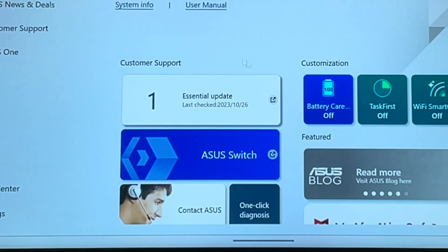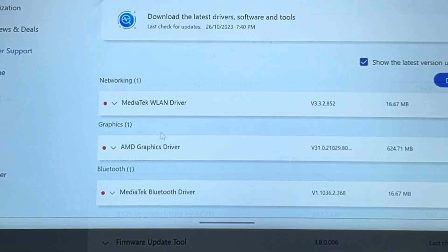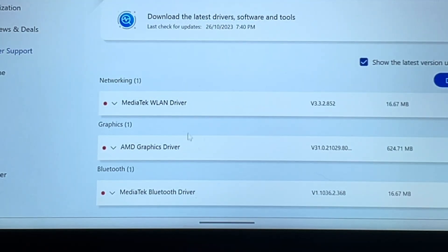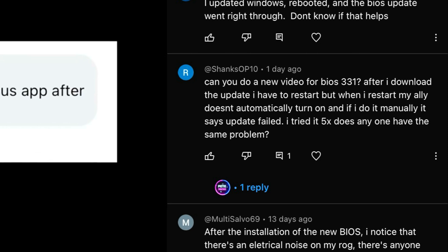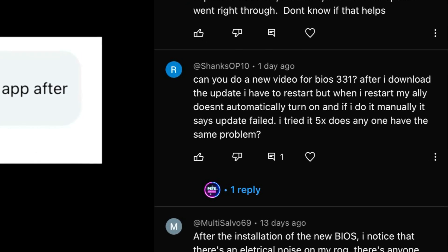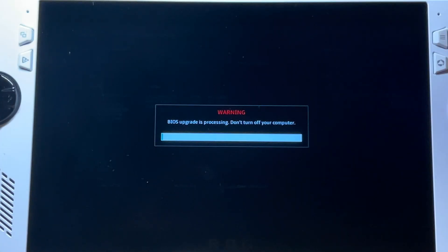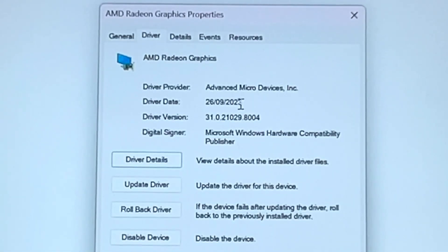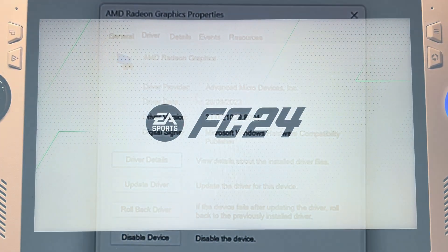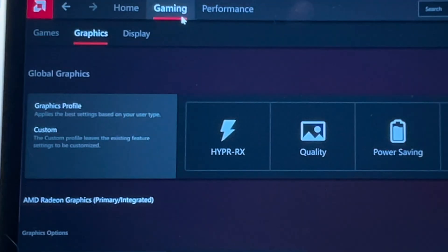There are two brand new software updates for the ROG Ally: BIOS 331 and AMD graphics driver 31.0.2. Two big questions going into this: first, a viewer named Shanks is having issues updating to BIOS 331 — is this widespread? And second, does this brand new AMD graphics driver 31.0.2 finally fix the EA Sports FC24 title screen problem? The AMD driver also unlocks a really neat feature that we'll take a look at.